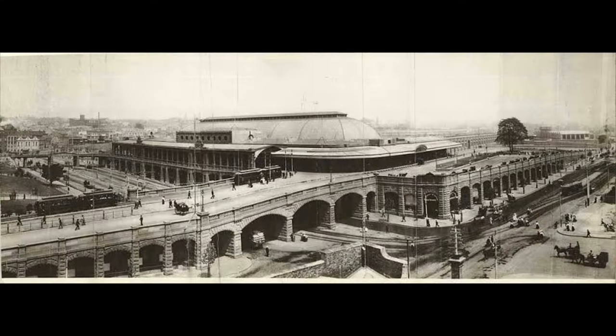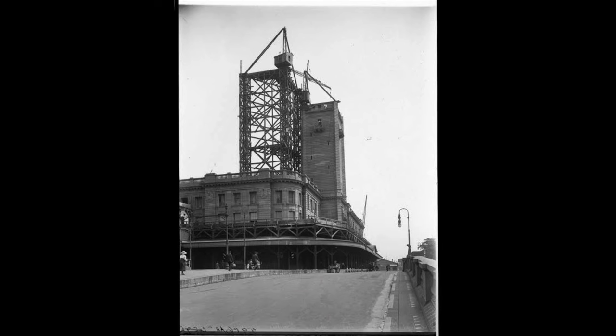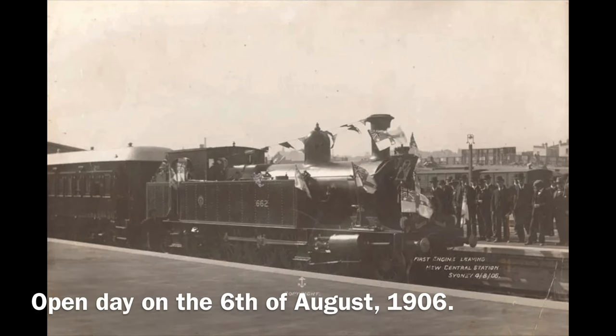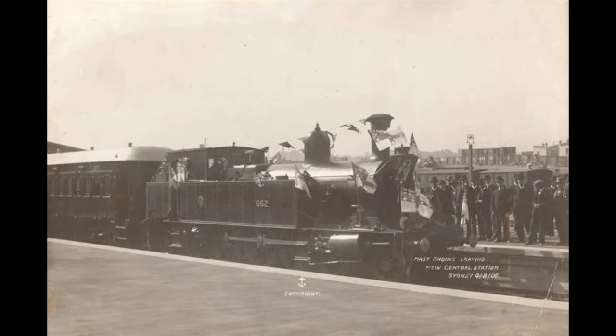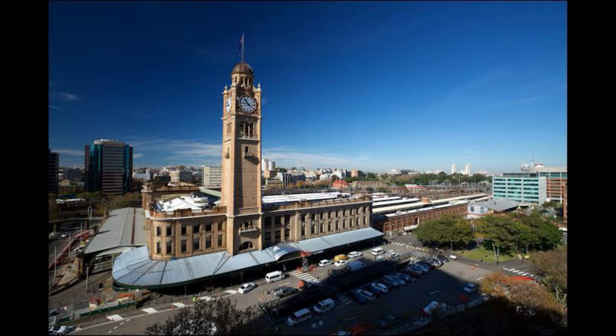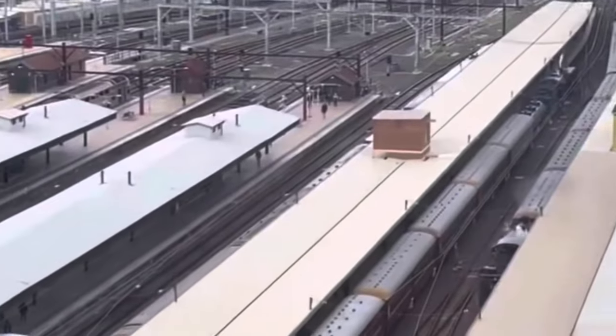It's now time to climb the Central Station Clock Tower. An interesting fact is that although the station opened in 1906, the clock tower did not open until 1921, as it was incomplete when the station first launched — making the clock tower 103 years old as of February 2024. If you're keen on seeing more historical photos and a brief history, check out the Museums History of New South Wales' website, also tagged in the top right of the screen.